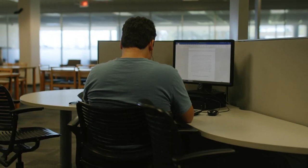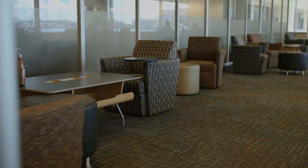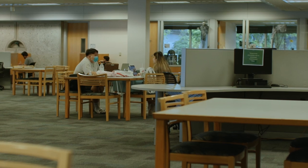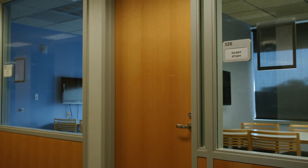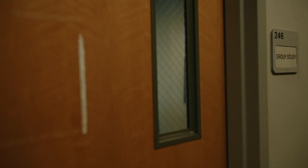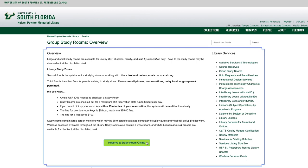Whether you prefer to work individually or collaboratively, the library has study spaces to meet your needs. Our first floor is designated for collaborative study. We have study rooms on the second and third floors for individual work and also for group meetings. Reserve your study room in advance by using the reservation system on our website.